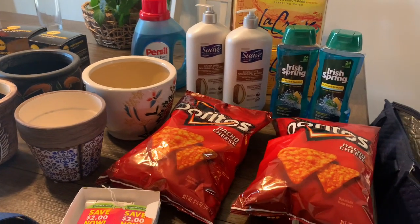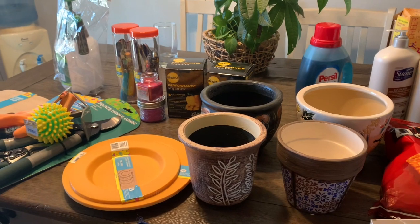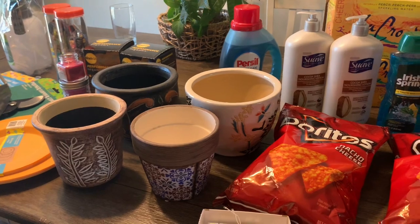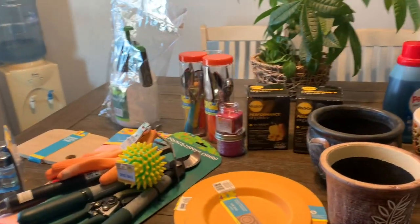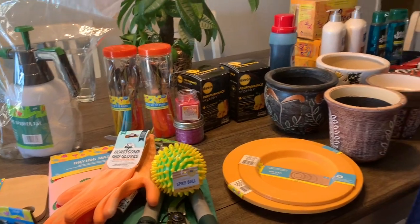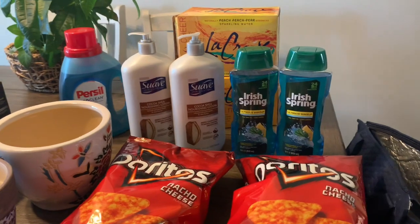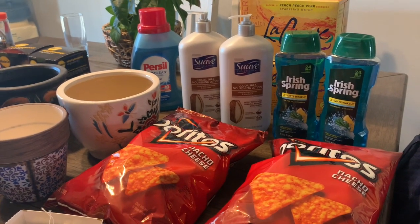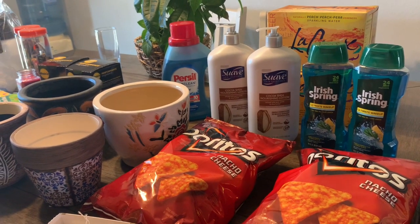Alright guys, that is everything I got on this transaction. I may go back and use the Spend $50 and get $10 off later on this week — I have another card with some bonus cash expiring, so I want to use that. I may go in and do another deal or maybe find some more summer stuff. That's all that's really worth getting that I saw. Let me know in the comments if you guys see anything else. Thank you so much for watching — I hope you like this video, subscribe if you haven't already, and I will catch you guys on the next one. Bye!